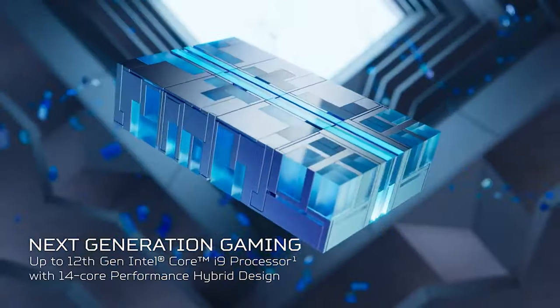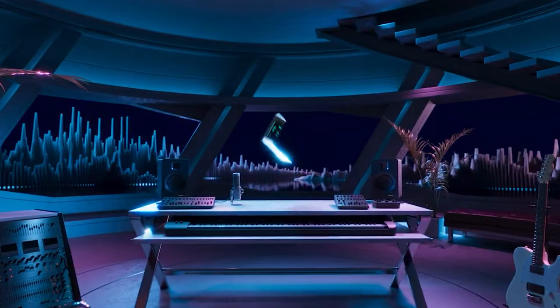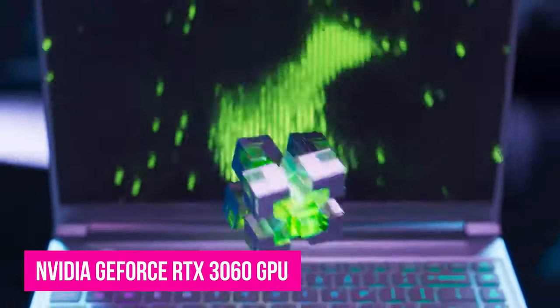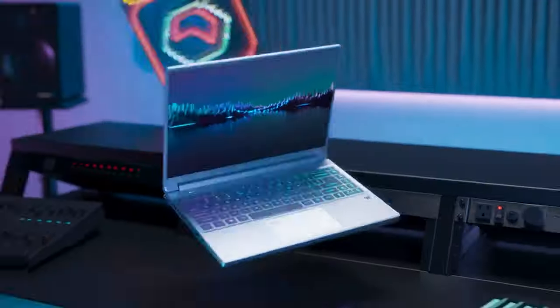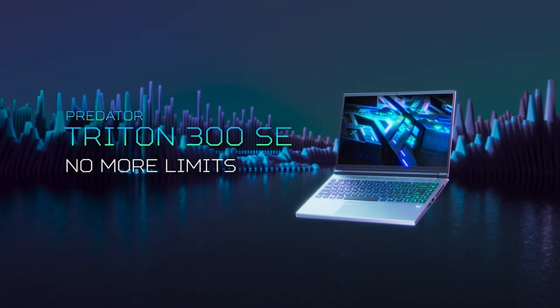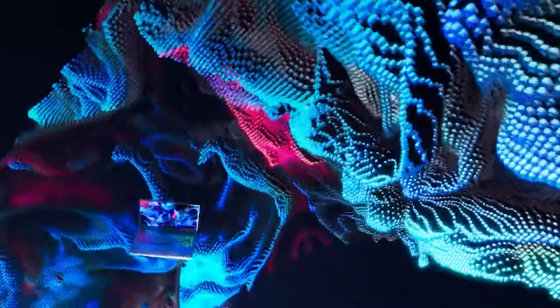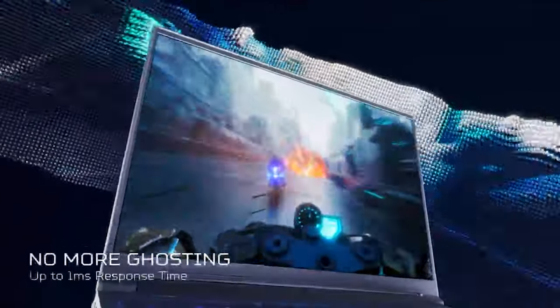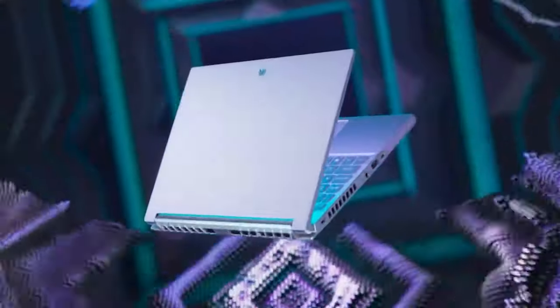For $2,999 right now, you get a powerful Intel Core i7-11375H processor, an NVIDIA GeForce RTX 3060 GPU, decent battery life, and a colorful 14-inch 144Hz display wrapped up in a sleek and thin chassis. The only real downsides are the quiet audio and the keyboard and touchpad experience could be a little better. For the price alone, the Predator Triton 300 SE is easily one of the best video editing laptops that you can buy.